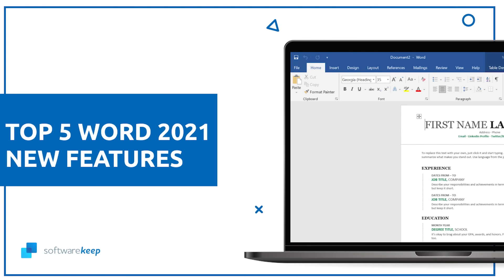Why is Microsoft Word a huge hit right now? Watch this video and find out! We are gonna show you the 5 features we like the most.